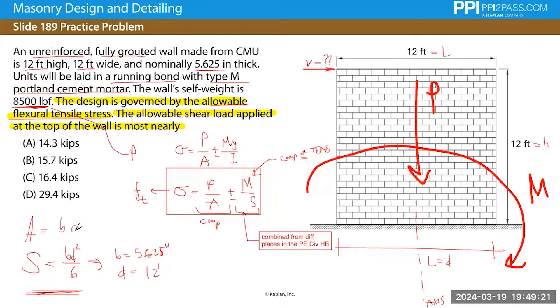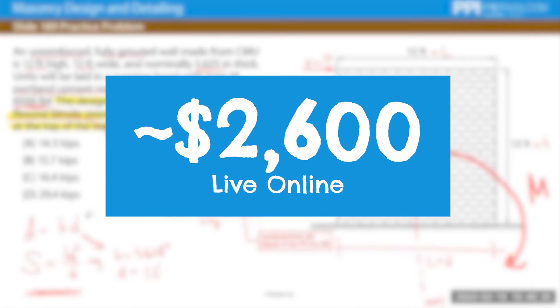If there is one downside with PPI, it's the price. The PPI Live Online course costs around $2,600, and the on-demand package is a little cheaper at around $1,800. No matter how you cut it, PPI2Pass is the premier, expensive prep provider in the space. Though like School of PE, PPI is also pretty good about running sales and special promos, and you can usually find their courses for around 15% off — so make sure to check for that. Discount links will be down below in the description.